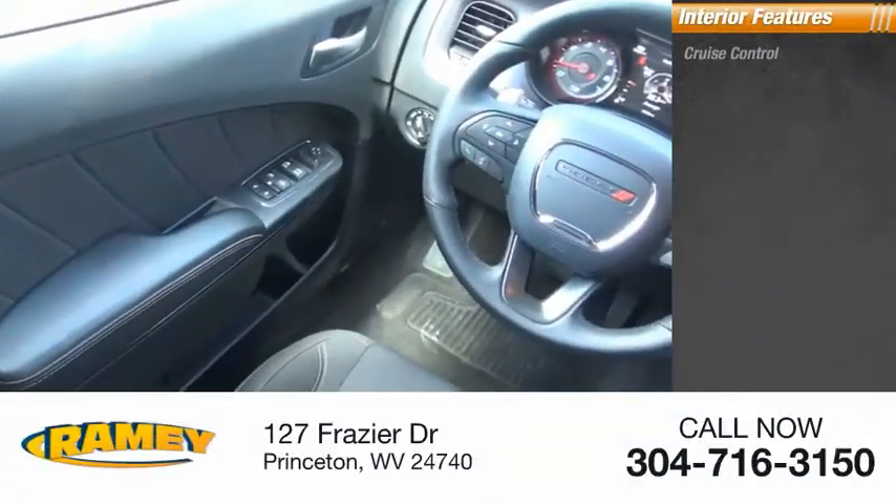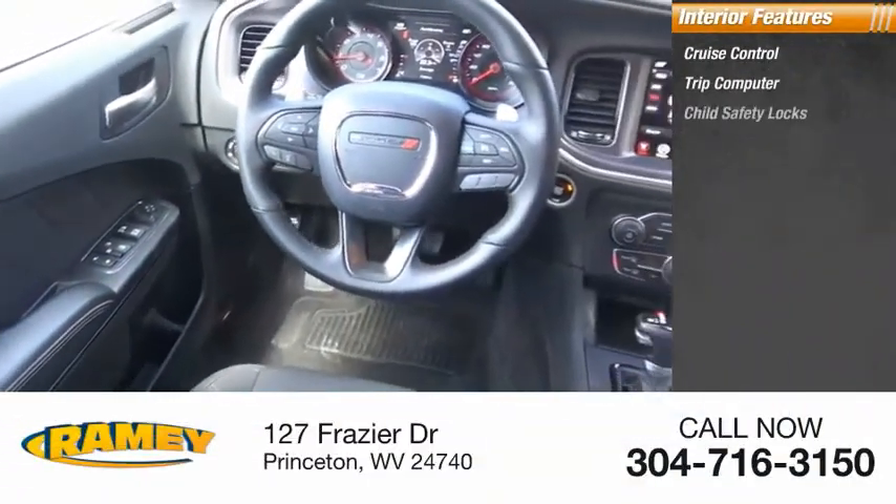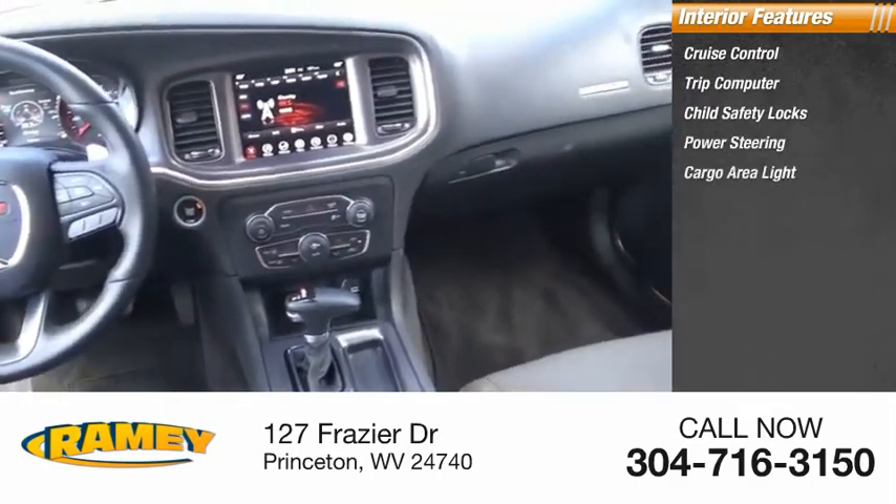Inside, you'll find cruise control, trip computer, child safety locks, power steering, cargo area light, and compass.